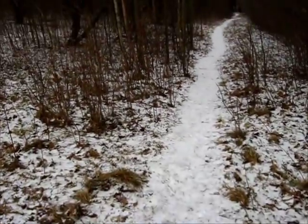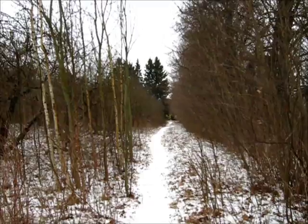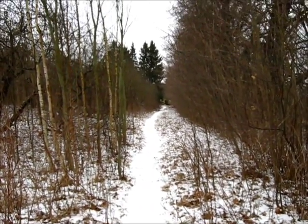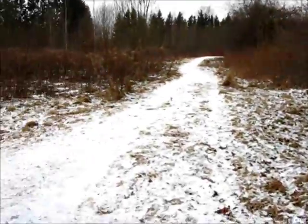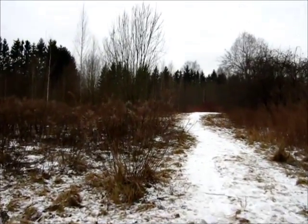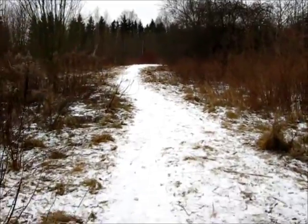So where does this path lead to? Back to the north side street, I would presume, and to the bus stop that is there. This one seems to turn to the north as well after a while, so let's go see.